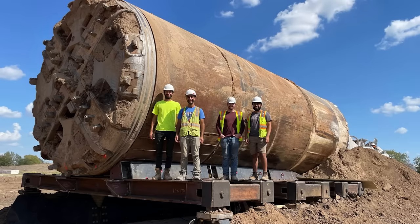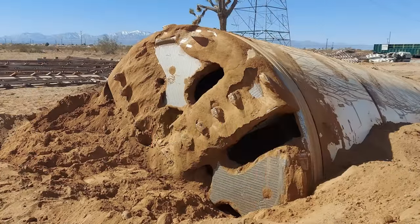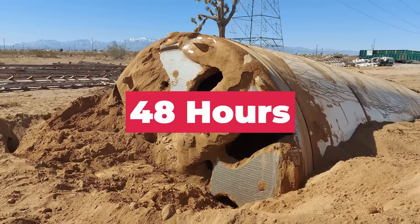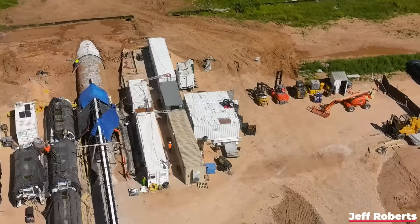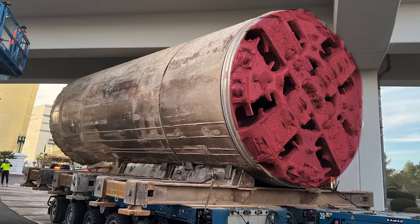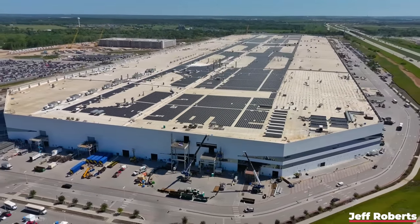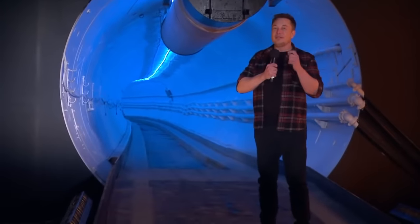With the Prufrock 3, the Boring Company can potentially show up to a digging site and get their machine to work within 48 hours — though we've yet to see that in real life, as Prufrock has been at Giga Texas for months before it actually broke ground. Like its predecessors, Prufrock 3 will be able to dig continuously, with only the cutting heads needing to be replaced once they wear out. We consider this Giga Texas tunnel to be good practice for the Boring Company as they prepare to tackle their largest-scale project yet.